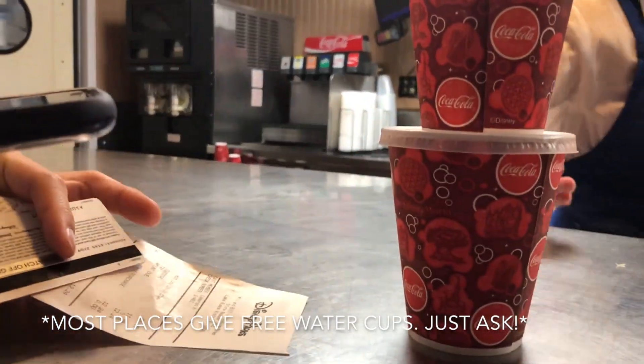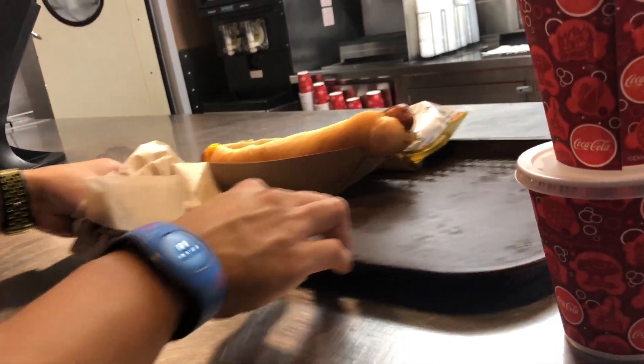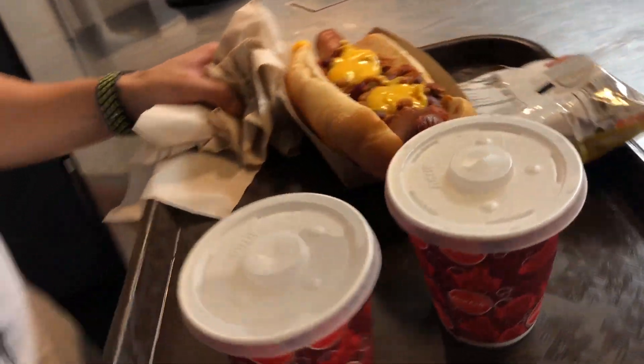One of the cool things about all these places — except for the cart — is that you can actually get a cup of water for free. So that ended up being our beverage, which saves even more money, and they have all the ketchup and dressings you want. It ended up being a pretty good day of eating for less than $50. The total for the whole day for two people was $46.08 — we actually had money to spare. We could have bought another churro.